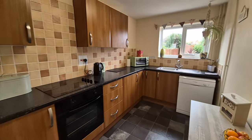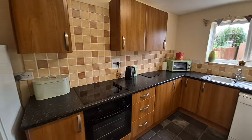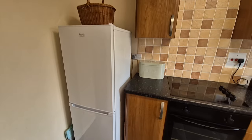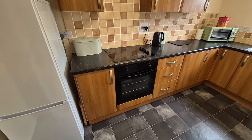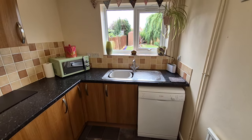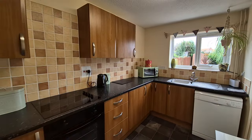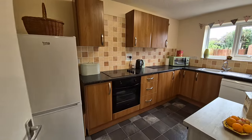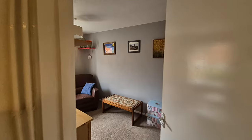Heading through now to the kitchen, where we've got a range of fitted kitchen units to wall and floor, space for a tall fridge-freezer, integrated electric oven and ceramic hob, space and plumbing for a dishwasher, stainless steel sink unit, and a window looking out to the rear garden. The property also has gas central heating.